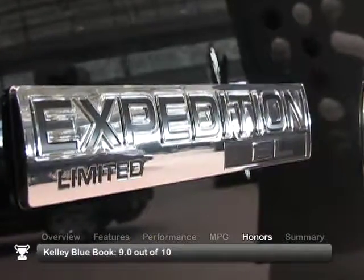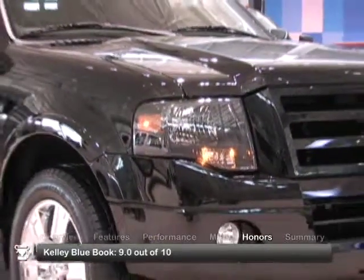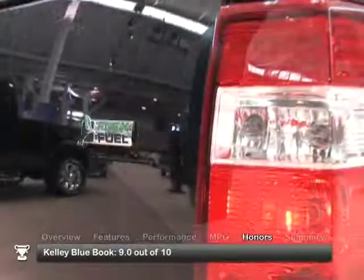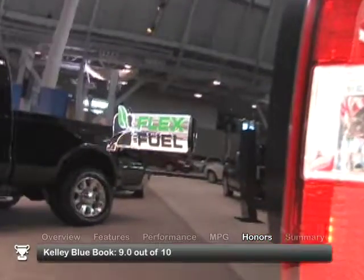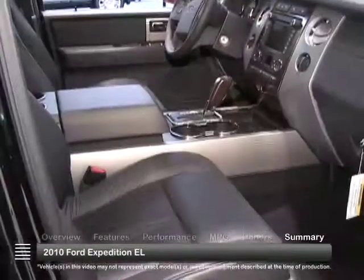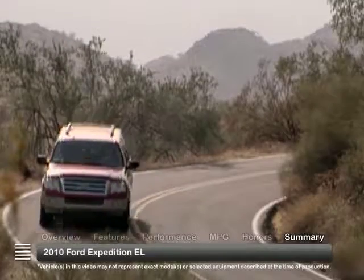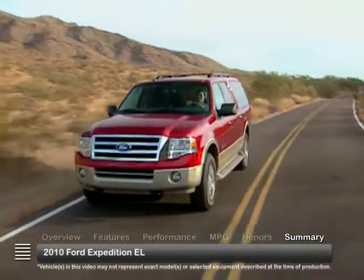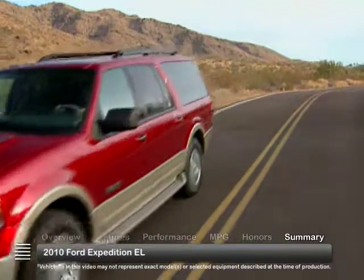The 2010 Expedition EL received a consumer rating of 9 out of 10 from Kelley Blue Book, based on 247 reviews for 2007 to 2013 models. Longer and more spacious than the standard full-size Expedition SUV, but with the same comfortable ride, the 2010 Expedition EL is rugged and capable in a very big way.